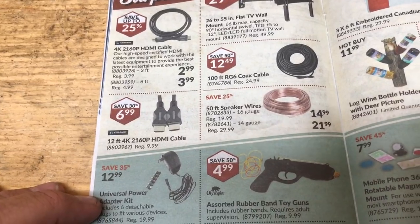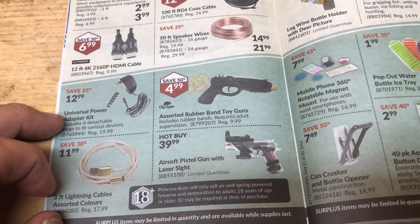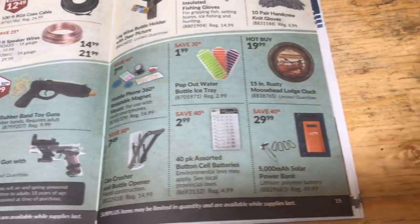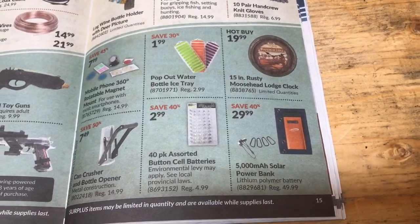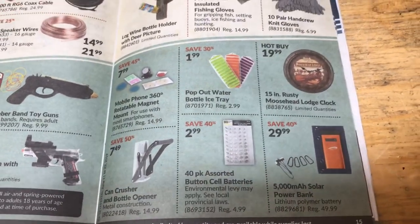TV stuff. Plugs and cables. Sort of rubber band toys. Air tools. Soft pistols. Lightning cables — probably don't even work with the phones. Solar power. Solar power bank — that might be kind of cool. But I'm good. There's a can crusher. Bottle opener. Can crusher.